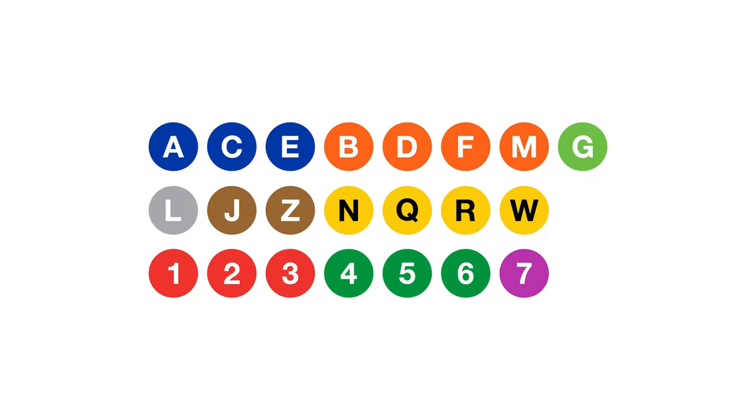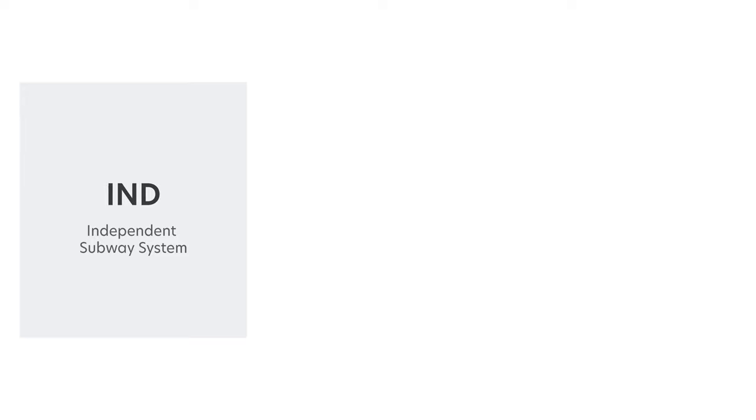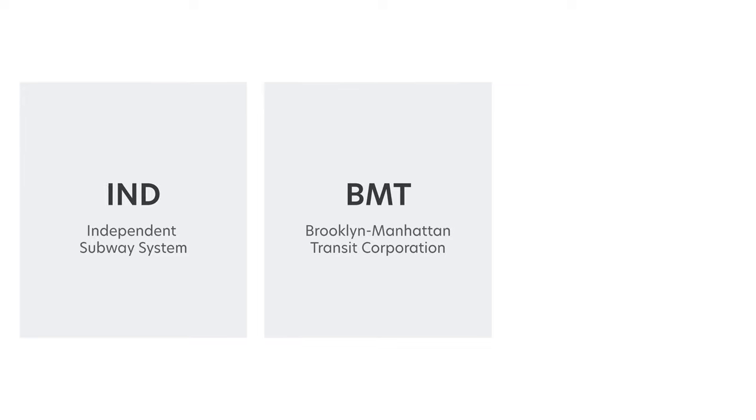These are the subway lines of the New York City subway. It seems weird how they are grouped together and how they seem so random with the multiple colors and alphanumeric labeling. This is a result of decades of reordering and reshuffling. To understand this grouping, we have to know that the current New York City subway system was built by three independent subway companies: the Independent Subway System, the Brooklyn Manhattan Transit Corporation, and the Interborough Rapid Transit Company.